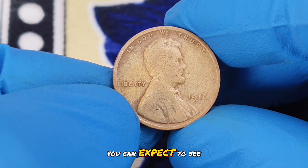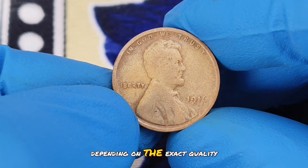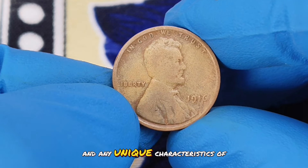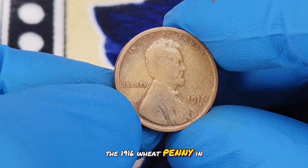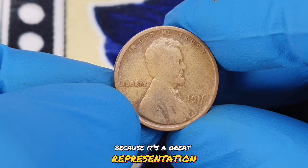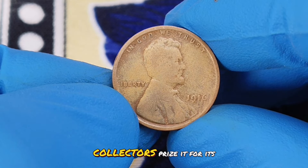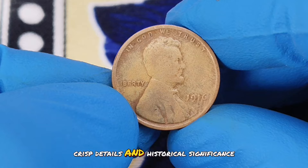As of today, you can expect to see these pennies valued anywhere from $900,000 depending on the exact quality and any unique characteristics of the coin. The 1916 wheat penny in extra fine condition is particularly sought after because it's a great representation of early 20th century US coinage. Collectors prize it for its crisp details and historical significance.